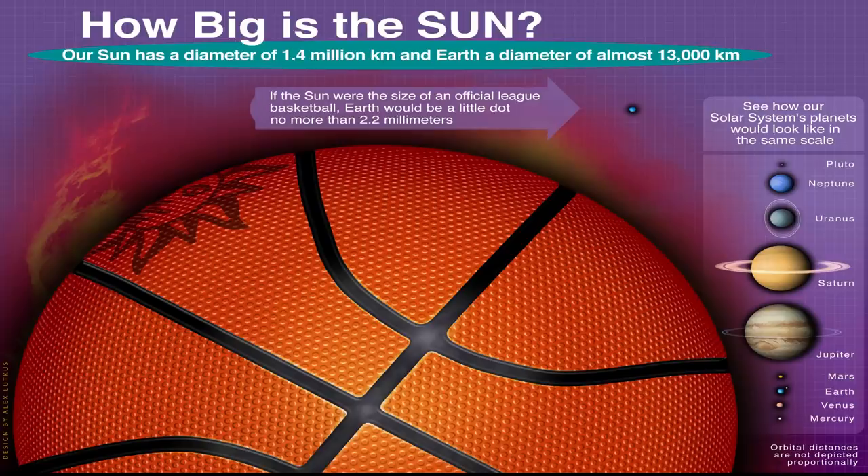Before we move on to Earth, I want to talk for a minute about our scale solar system. The reality is that our solar system isn't exactly to scale right now. The distances between each object are, but the actual size of the planets are not. That's because the sun is just so much bigger than everything else. Keep in mind as we go that the sizes of the planets aren't actually to scale — only the distances between them are.